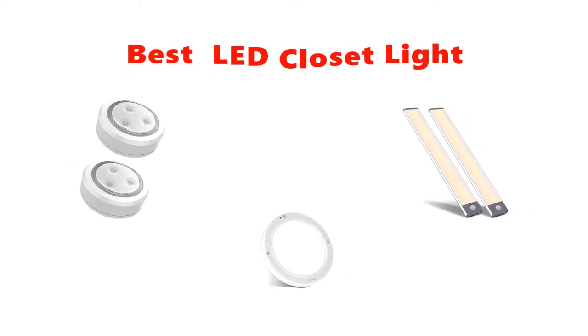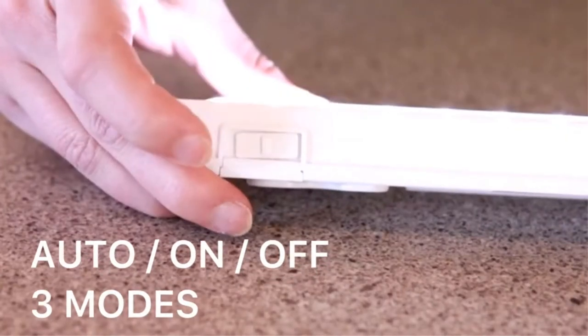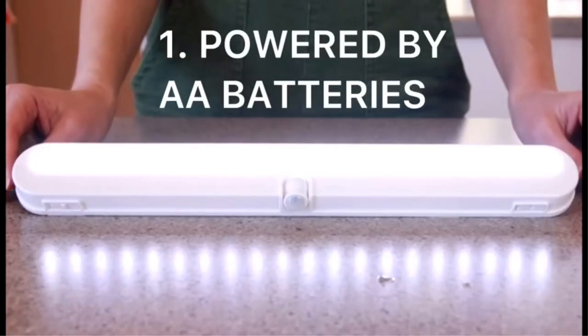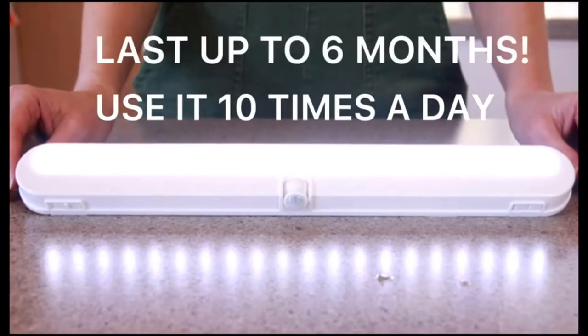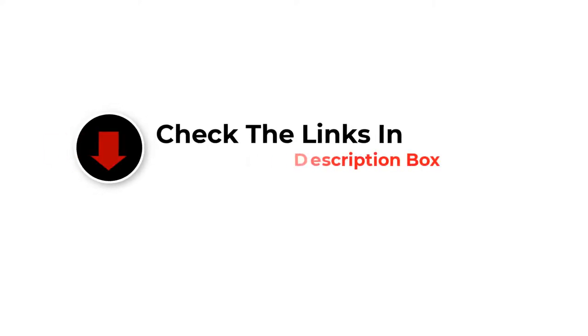Hey guys, in this video we are going to be checking out the best LED closet lights. Through extensive research and testing, we've put together a list of options that'll meet the needs of different types of buyers. We have included options for every type of user. If you want more information and updated pricing on the products mentioned, be sure to check the links in the description below, so let's get started.